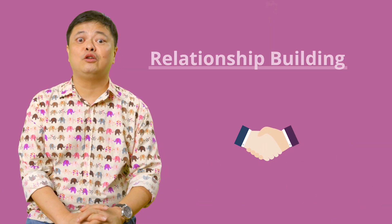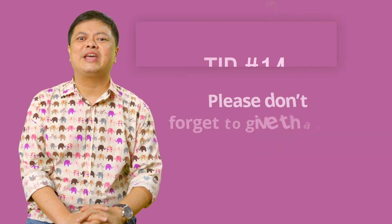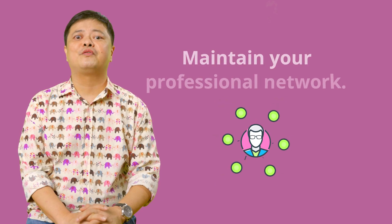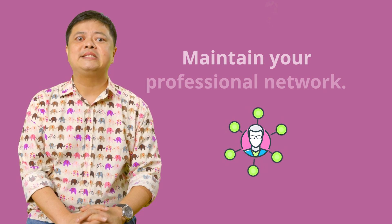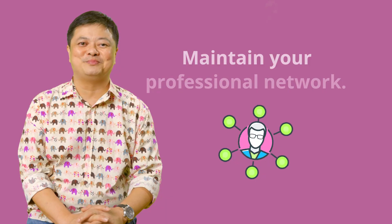Please don't forget to close the loop with partners who have supported you. Don't forget to thank the grant organisations. Keep in contact and maintain your professional network, because the end of a grant does not mean the end of that relationship. You may want to stay in their minds — because when other grant opportunities arise, they'll remember you.